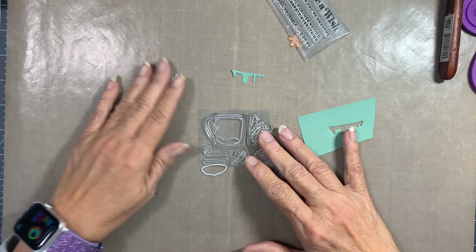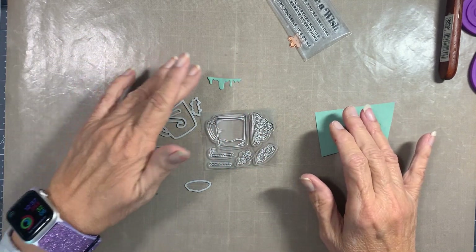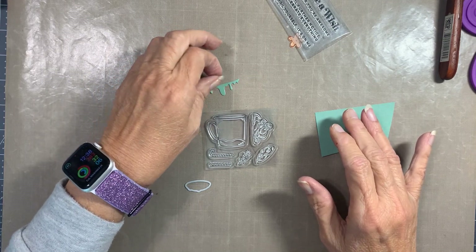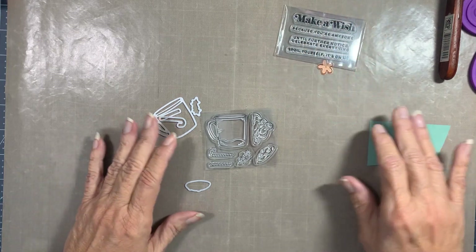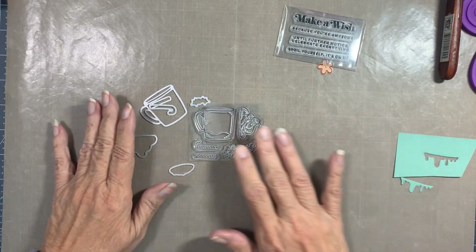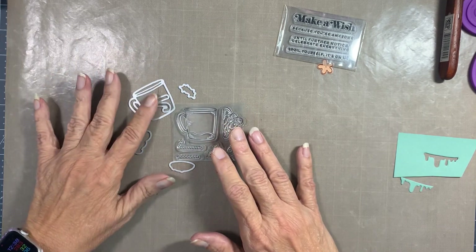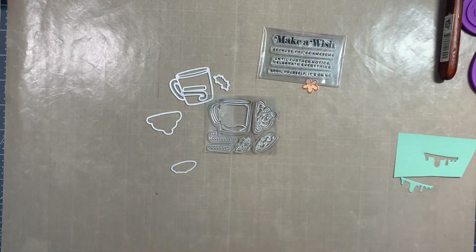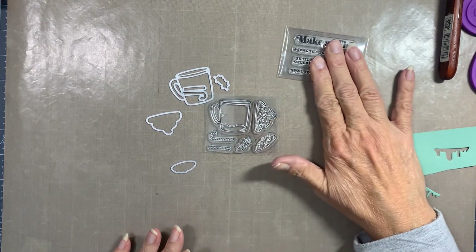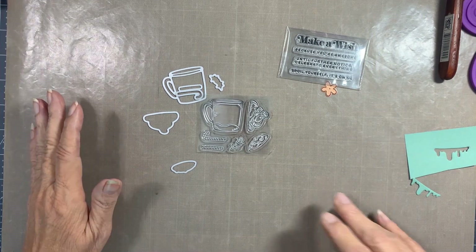Alright, so that's it — day one! I have to figure out how to keep them separate, and then we're gonna make something with them. But for now that's it, day one: Spellbinders and Crafter's Companion. Thanks for watching — I'll see you tomorrow!